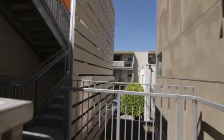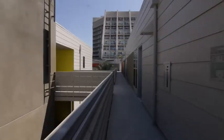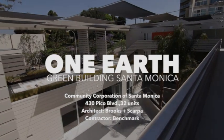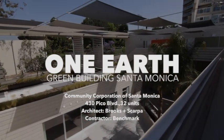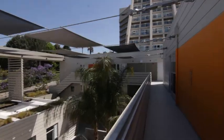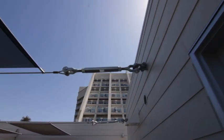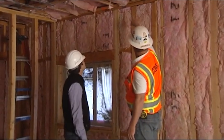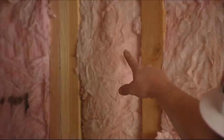Hi everyone, I'm Brendan McEnany, the Green Building Program Advisor for the City of Santa Monica. We're here today four blocks from the beach at an affordable housing project that's a collaboration between the City of Santa Monica and the Community Corporation of Santa Monica. This building is special — it's a green building that's achieved LEED Platinum level certification, the highest that you can get. We were lucky enough to join the construction team for a behind-the-scenes look at what special features went into this building to get that certification.